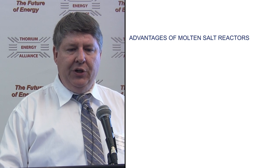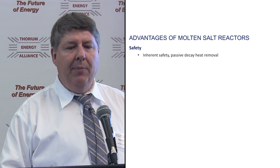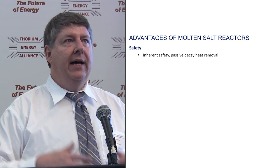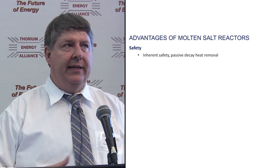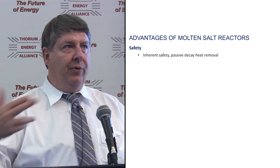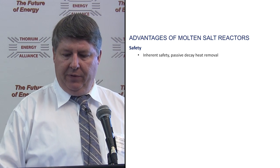The advantages — and I'll only have one page here, though we could probably do 10 or 20 — start with safety. It's that inherent safety, that passive decay heat removal, and the fact that the liquids can naturally circulate so they can be moved to other areas or within the reactor itself to move the heat around.